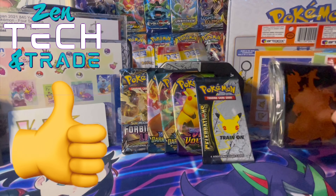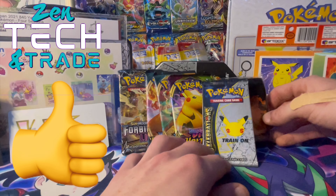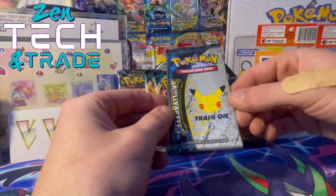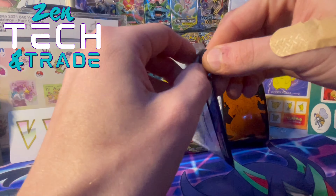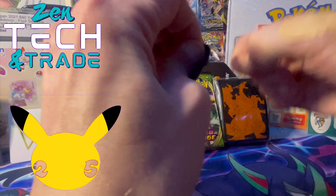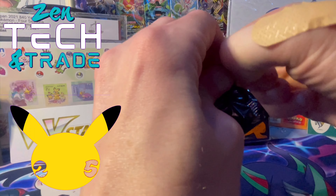If you trainers like what we got in this mystery box, make sure to go over to Zentech and give them a big thumbs up on the Facebook page. This is Celebrations, guys — it's only a four additional game card set, but it's a very exciting set for their 25th year anniversary, and we will get into the opening.